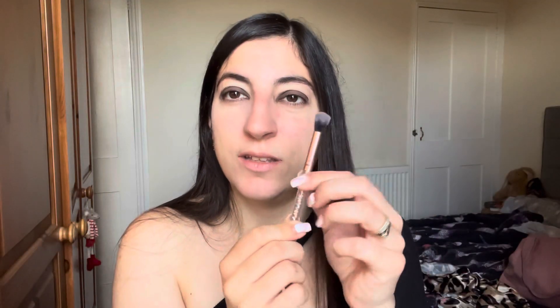I'm going to be going in with my blendy brush — this is just one from Poundland but it's so so good.